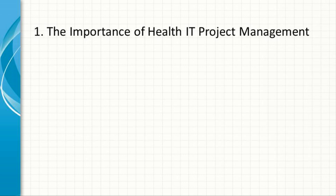In the rapidly evolving landscape of healthcare, the integration of technology plays a pivotal role. Health IT projects range from implementing electronic health records (EHR) systems to deploying telemedicine solutions, all of which require meticulous planning, execution, and monitoring. The importance of health IT project management can be understood from several perspectives.